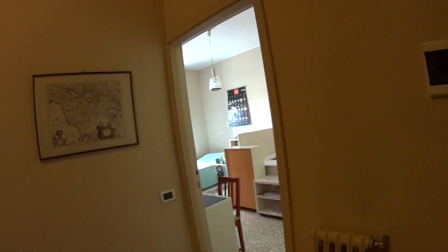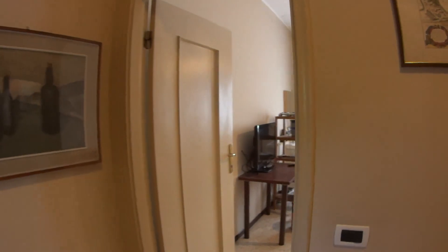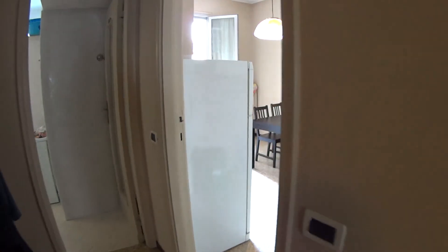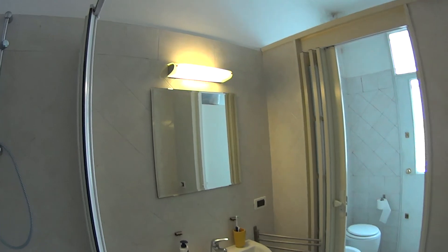As we walk in we have on our right the bedroom which is going for rent. In front of us we have the living room, while turning here we have a private bedroom. The kitchen with access to the balcony and the bathroom over here.